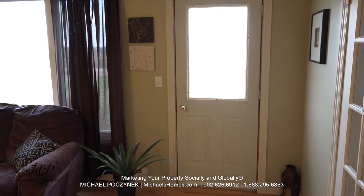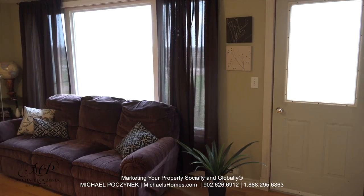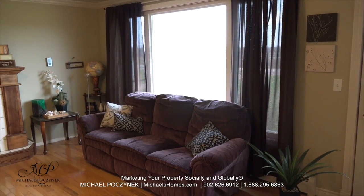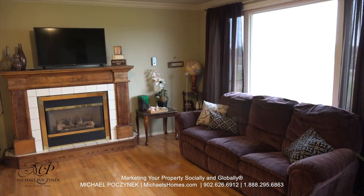Coming in through those French doors we're greeted with the large living room which has a front entrance door, a large picture window with views of the water and Confederation Bridge in the distance, and along the side wall we have a propane stove.